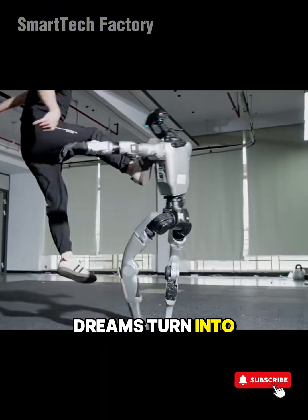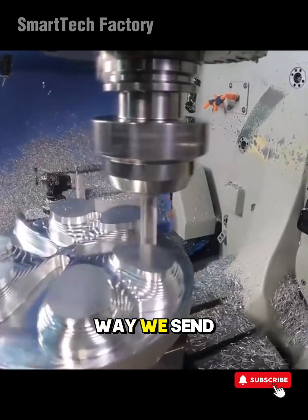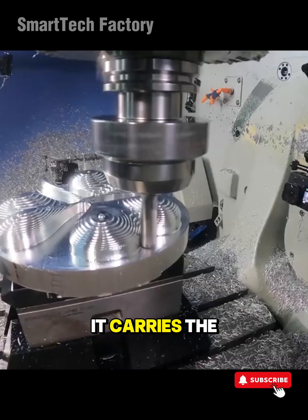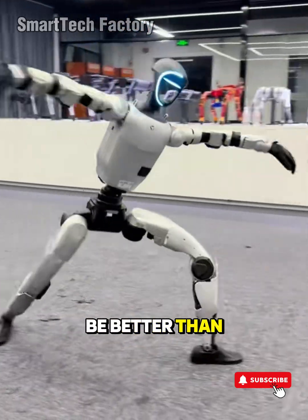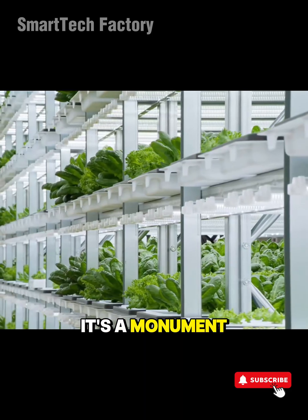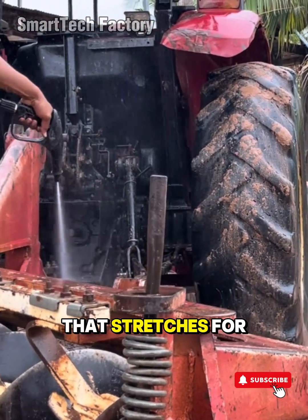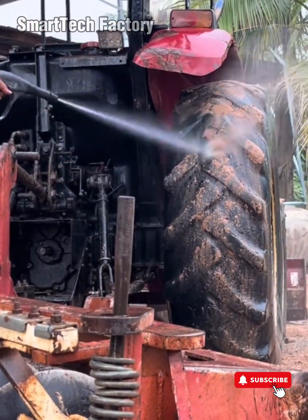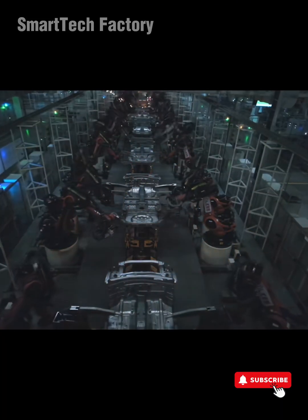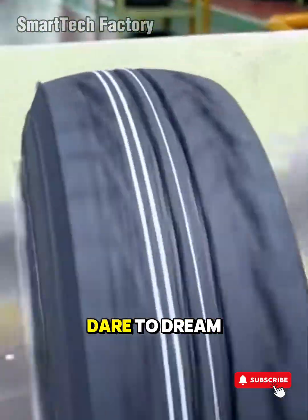And when those dreams turn into blueprints, control algorithms, and mechanical components, machines become the way we send the future into the present. Technology isn't cold — it carries the belief that today can be better than yesterday. A smart factory isn't just a place where products are made. It's a monument to relentless learning. You can stand in the middle of a production floor that stretches for thousands of square meters, hear robots at work, watch automated systems trading data like neurons inside a massive artificial brain, and realize this is what happens when people dare to dream big.